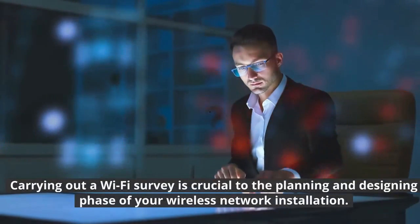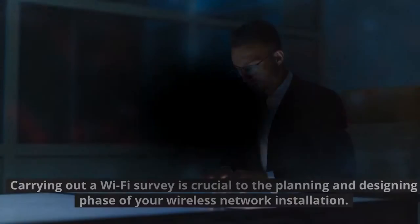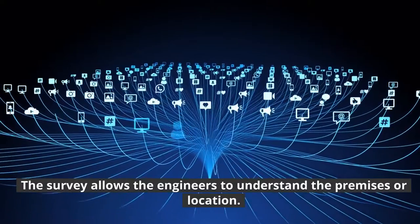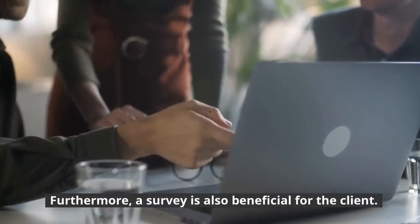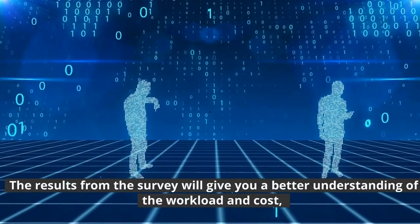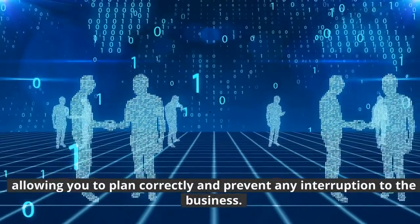What is a Wi-Fi survey? Carrying out a Wi-Fi survey is crucial to the planning and designing phase of your wireless network installation. The survey allows the engineers to understand the premises or location. Furthermore, a survey is also beneficial for the client. The results from the survey will give you a better understanding of the workload and cost, allowing you to plan correctly and prevent any interruption to the business.